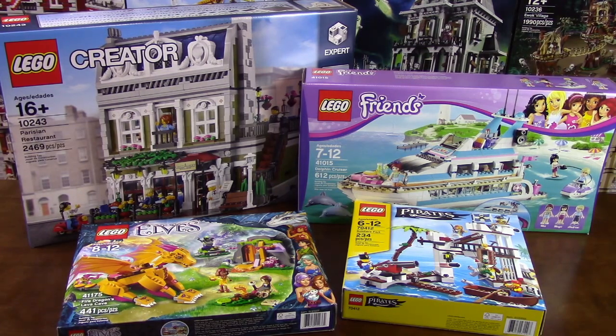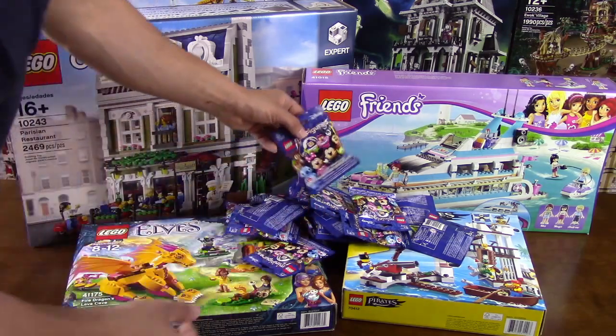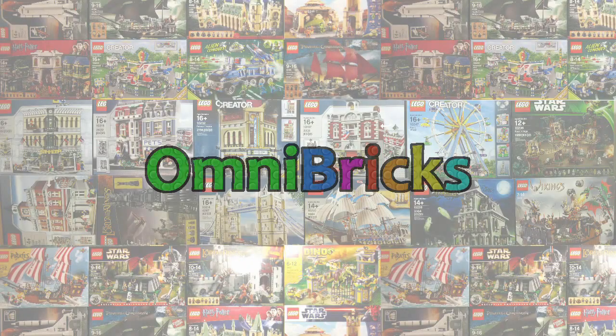Last but not least, I got one of each of the Disney minifigures in store. They were sold out at my Toys R Us, so I had to go to a Chapters to get a hold of these. Anyway, that was my recent collecting video — thank you very much for watching, catch you next time.